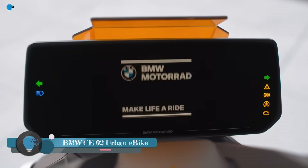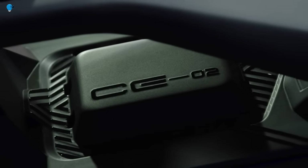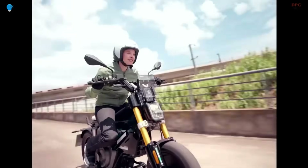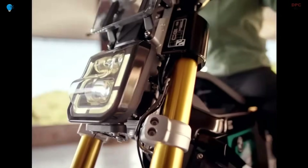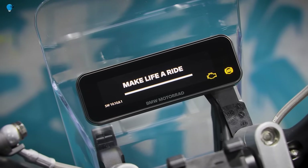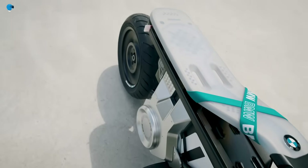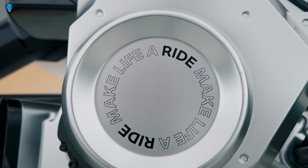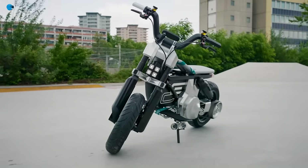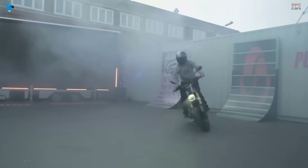BMW CE-02 is a rad little e-motorbike for the city. The new electric motorbike launches alongside a new set of smart glasses that puts key info in the rider's line of sight. BMW Motorrad's CE-02 is designed for running around town while looking far less dorky than a mobility scooter. The electric motor makes up to 15 horsepower with two 1.96 kWh batteries on board, giving about 56 miles of range. Wearing the smart glasses, riders get vital information such as speed and turn-by-turn navigation right in their line of sight.